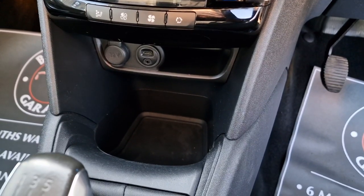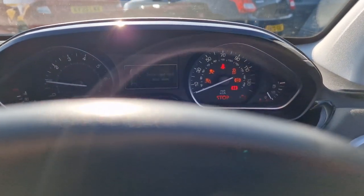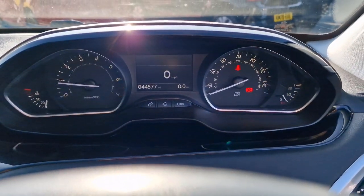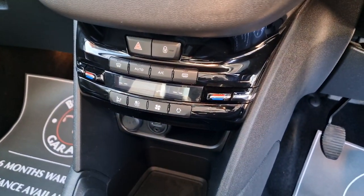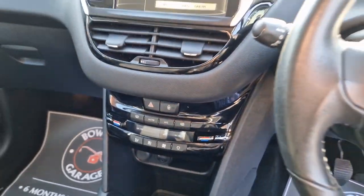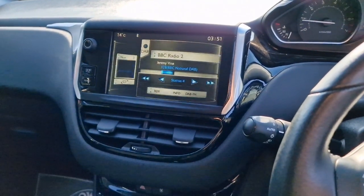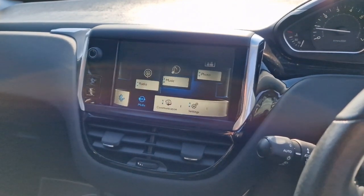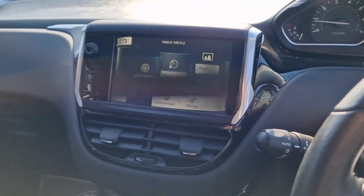There's a 5 speed manual gearbox down below. We've got some storage, a 12 volt socket, auxiliary and USB inputs. Starting the car up — there's your mileage, 44,577. We've got dual zone climate control and this piano black finish looks the part. DAB digital radio, and you can plug in for your music. We've got Bluetooth for your phone and a nice straightforward touchscreen setup.